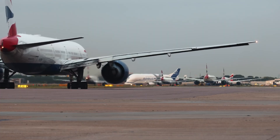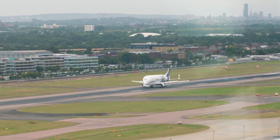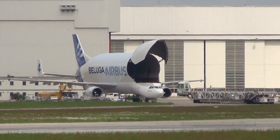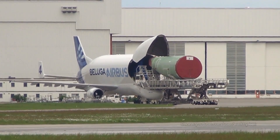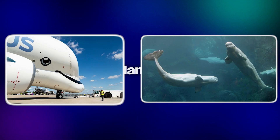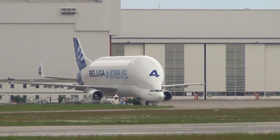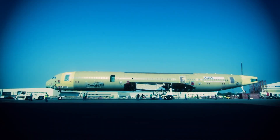The Airbus Beluga wasn't just another cargo plane — it was a flying solution to Airbus's biggest logistical problem. By modifying the A300-600, engineers created a massive, bulbous cargo hold that stretched 7.4 meters in diameter, wide enough to fit aircraft wings and fuselage sections whole. This design gave the Beluga its iconic whale-like shape and the name that stuck forever. The cockpit was lowered below the main deck, so crews could load and unload cargo without removing the flight controls — a unique feature that saved time on every mission.